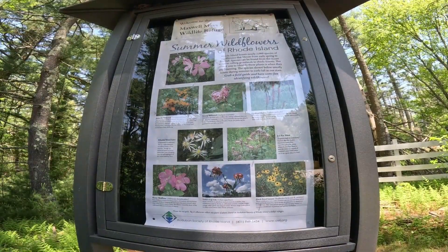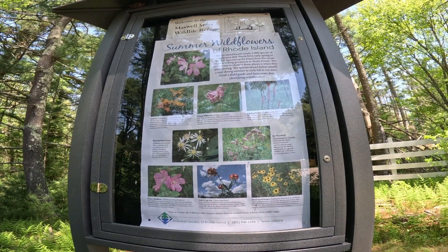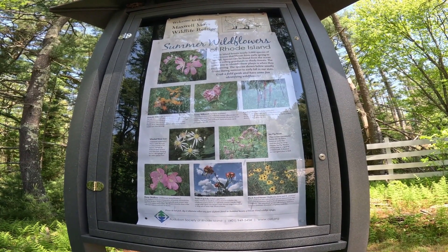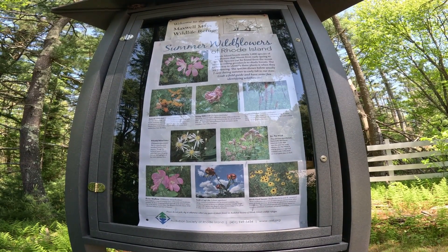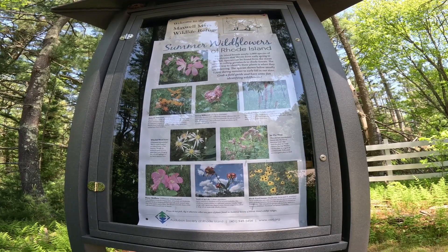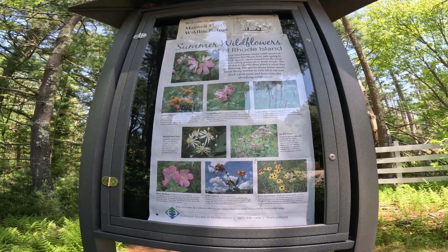There are only 2,000 species of wildflowers that bloom from early spring to late fall. Species can be found from the ocean coast to rolling grasslands to shady forests. The easiest way to identify these plants is when they are flowering. The species shown below usually flower during summer to early fall. Grab a field guide and have some fun.